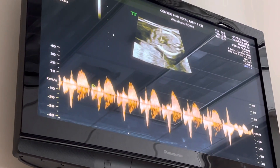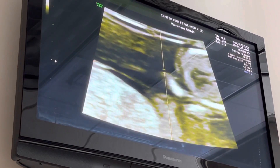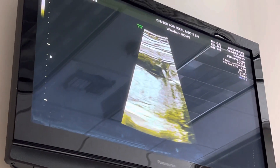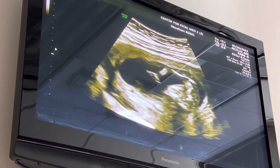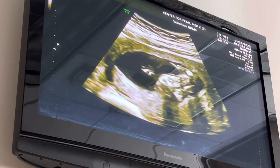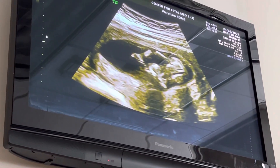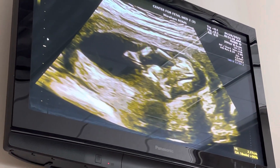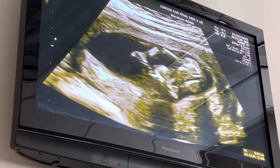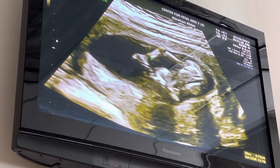Nice strong little heartbeat — it is 157 beats per minute, that's excellent. We come up further and we have baby's little arm right there; you can see those little fingers. We stretch that whole little arm out — this is the humerus, the upper arm bone, and then we have the ulna and radius right here.